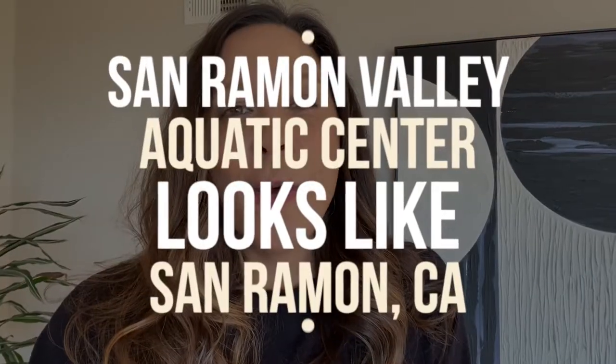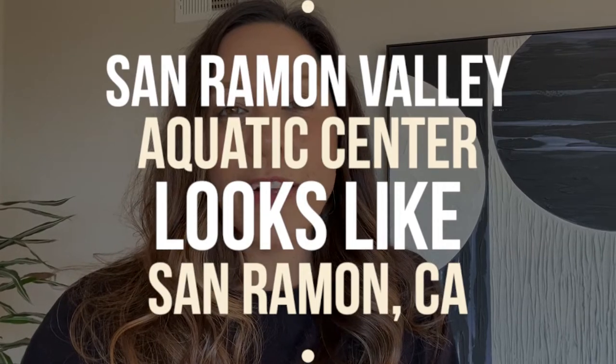So you need to beat the heat in the Bay? Well, today we're showcasing what the San Ramon Valley Aquatic Center looks like in San Ramon. And I absolutely love this park, so you're gonna love checking out this video of all of the fun we had. Stay tuned.